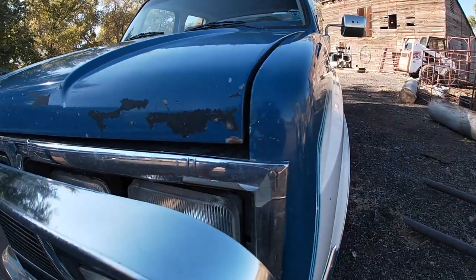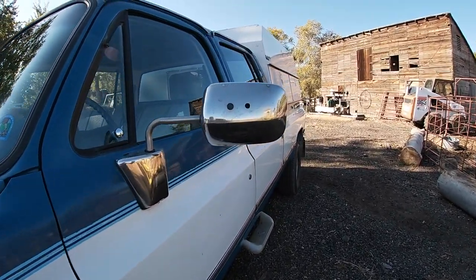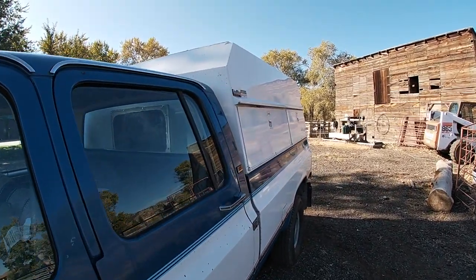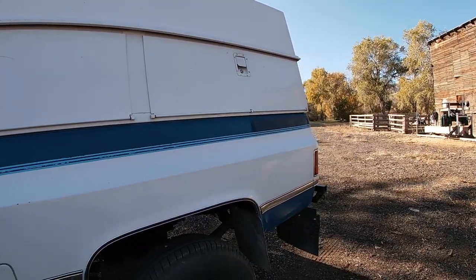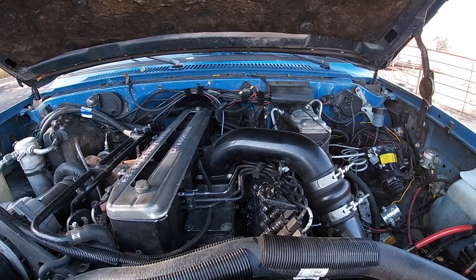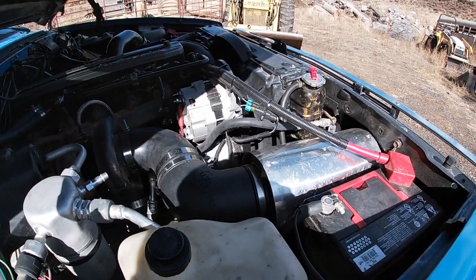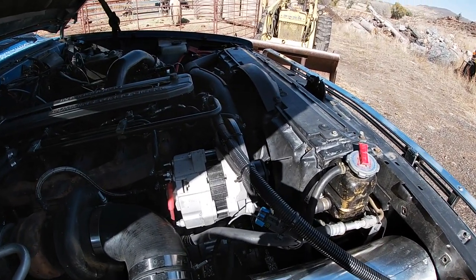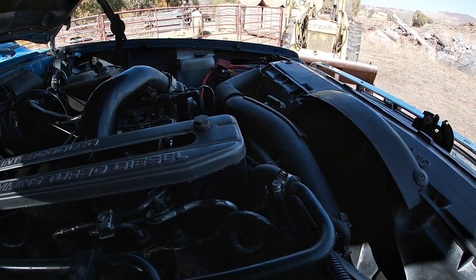I had seen on YouTube some guys swapping Cummins motors into these trucks and I thought that is a great idea. I knew I needed a diesel — I wanted diesel for the fuel mileage, but mainly I wanted it so I could pull. I went looking for a Cummins and found a '94 Dodge single cab pickup with the Cummins turbo diesel and a five-speed transmission. So I took out the Cummins, rebuilt the Cummins, rebuilt the NV4500, and proceeded to put it in this truck.